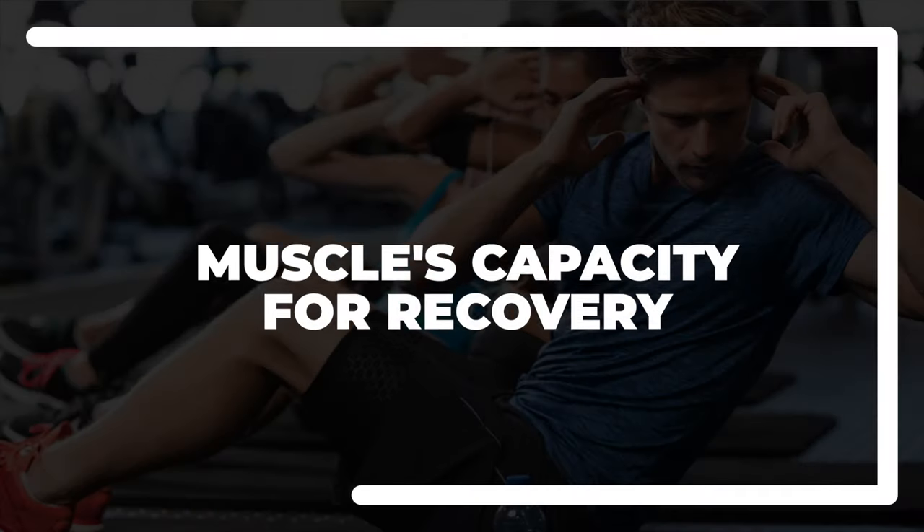While anaerobic metabolism is faster at generating ATP compared to aerobic metabolism, it's less efficient and produces lactate, which can lead to muscle fatigue. Next, we look at the muscle's capacity for recovery. The ability of muscles to recover from fatigue is really crucial in muscular endurance.